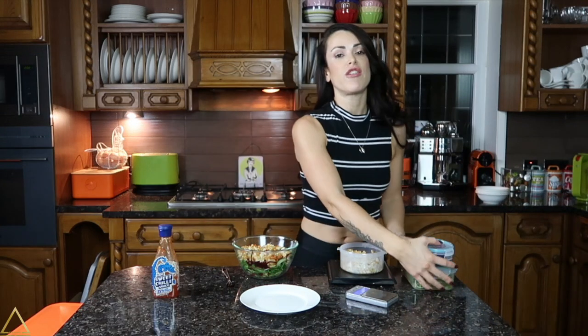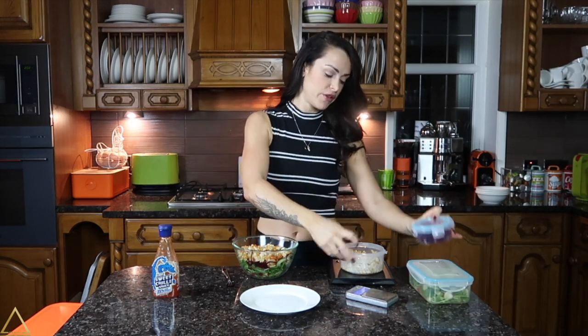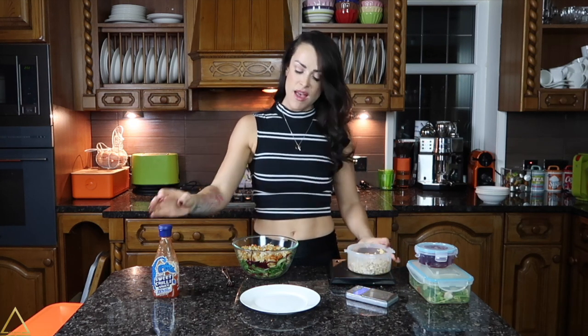If you're going to bring this to work or have it at home, just tupperware it all up. So here I have my salad, my prepared beetroot, and the warm meat — which I'm going to let cool before I put a lid on it. If you're bringing it to work, just weigh out 25 to 30 grams, or as much as you want, of the light sweet chili sauce.